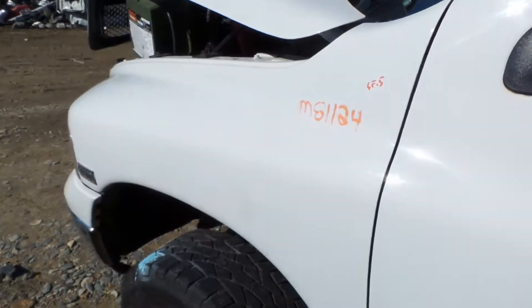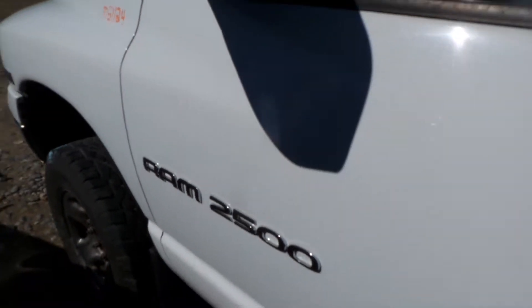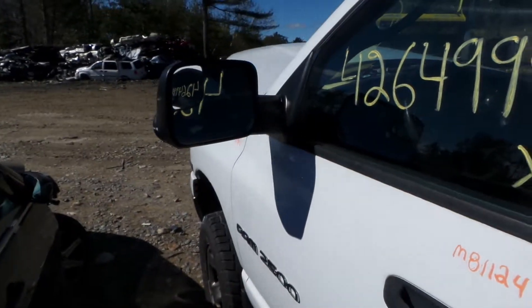On the fender, it's insurance quality, showing a little bit of finish problems, but it's very nice. Got good mirrors.